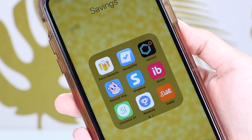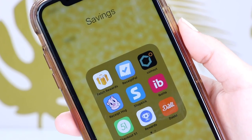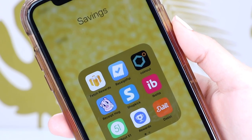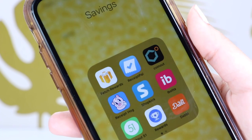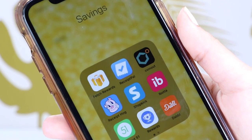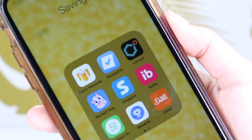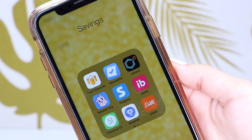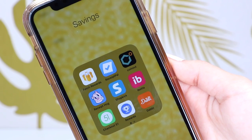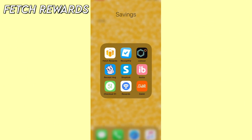Hey everyone, welcome back to my channel. Today I'll be sharing my favorite apps to earn free gift cards. I know this video is a little different from my normal content, but a lot of you have been requesting it. All of the apps I'll be mentioning I've been using for quite some time — they all work really well, are completely free to download on your smartphone, and are totally safe to use. This video is not sponsored at all; I'm just sharing these apps to help you guys out, because who doesn't like free gift cards.